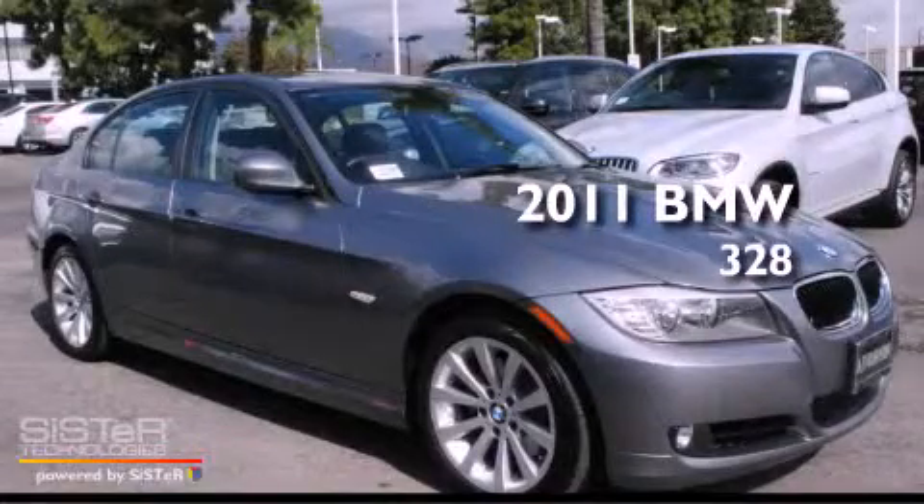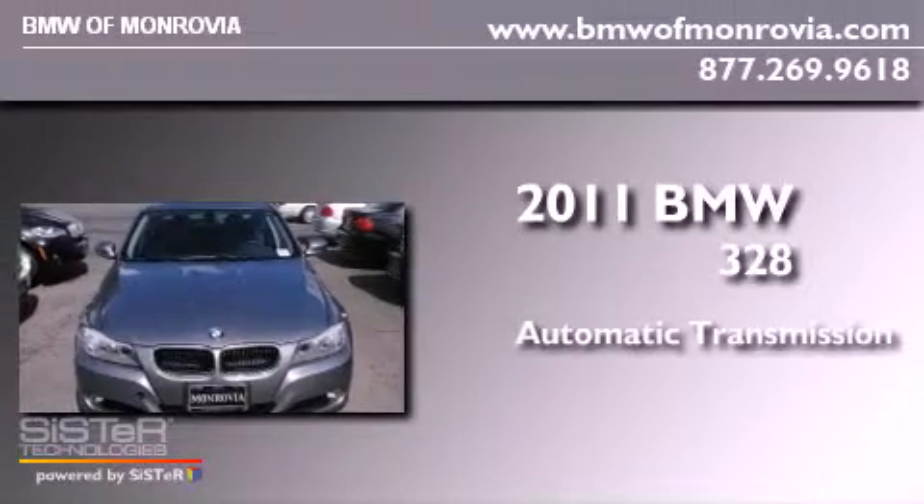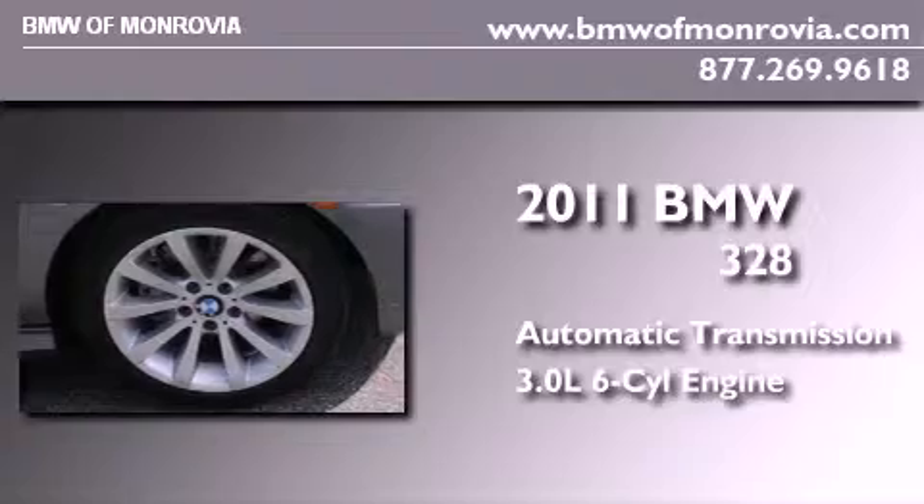This is a 2011 BMW 328. This car has an automatic transmission and a 3.0-liter inline six-cylinder engine.